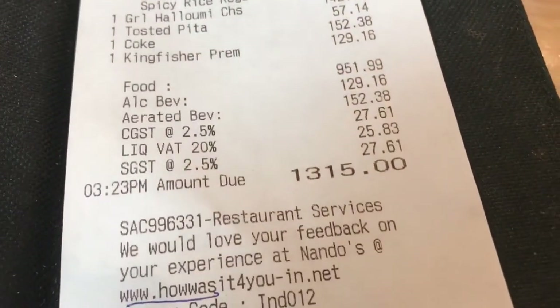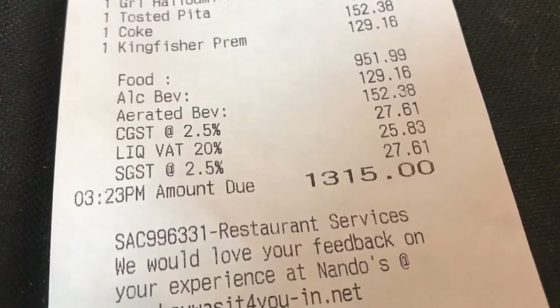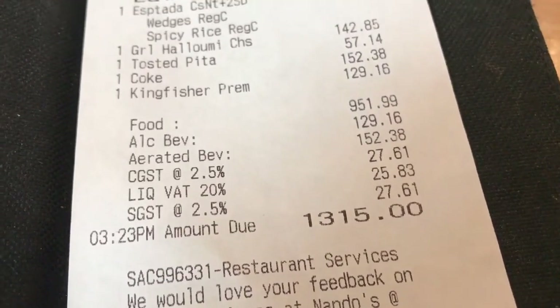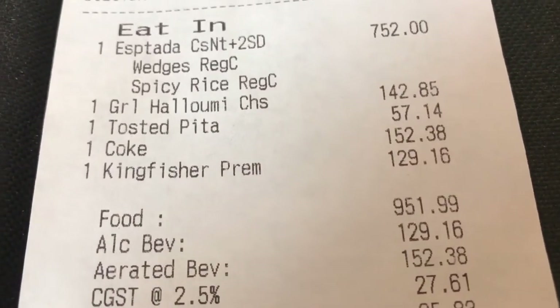The final bill came out to 1,315 Indian Rupees, which is about $21 US. Kind of funny — the beer costs less than the Coca-Cola.